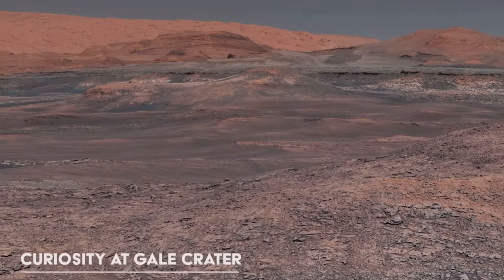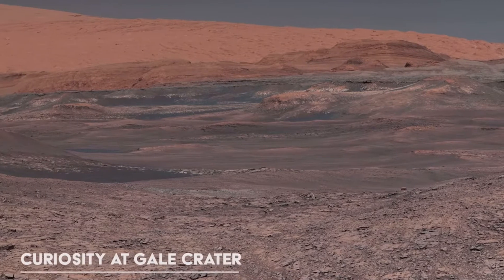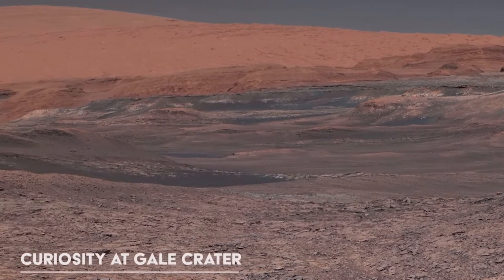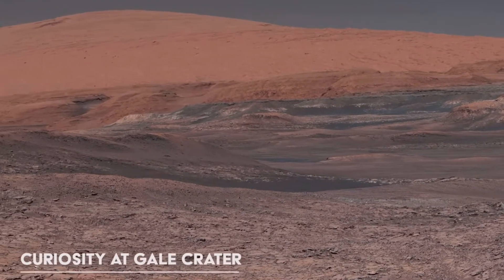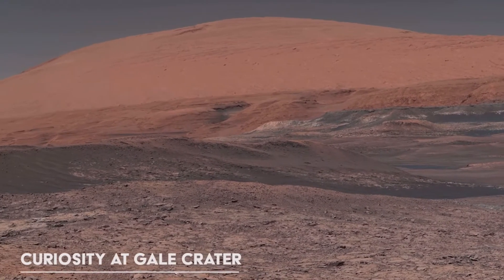The team at NASA has given Mars informal place names, which you will see on the screen in the bottom left corner. The footage was mainly captured by the three most successful rovers: Spirit, Opportunity, and Curiosity.